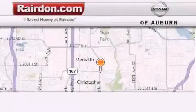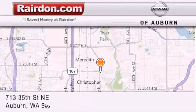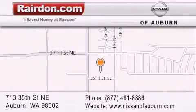Thank you for considering Raritan Nissan of Auburn for your next new or pre-owned vehicle. For additional information, please visit our website, give us a call, or stop by our dealership. We are located at 713 35th Street NE in Auburn, WA, just minutes from Interstate 167 and conveniently located between Seattle and Tacoma. We look forward to serving you!